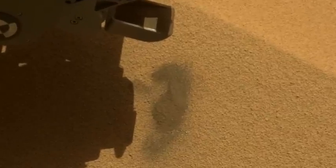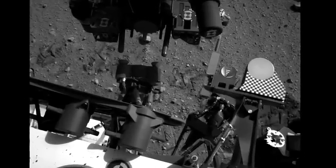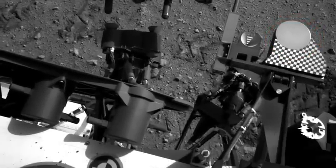The team dropped the first scoop off to the left side of the rover, and in upcoming sols we will make our first attempt to drop off sample to the observation tray and the CheMin instrument.